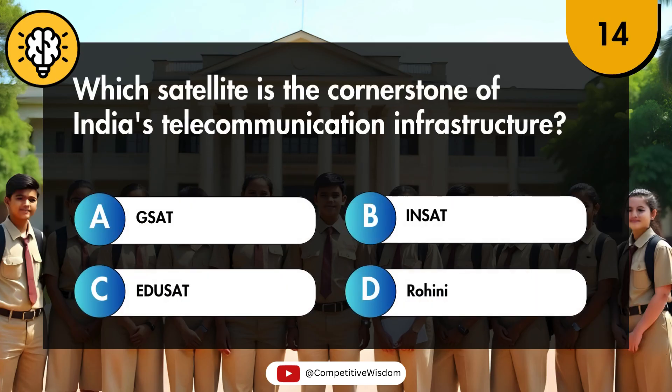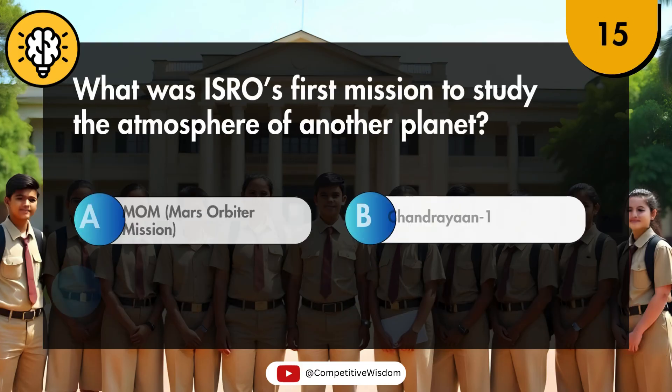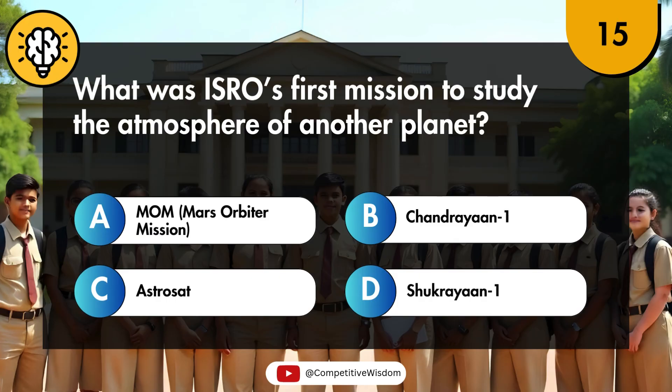Which satellite is the cornerstone of India's telecommunication infrastructure? What was ISRO's first mission to study the atmosphere of another planet?